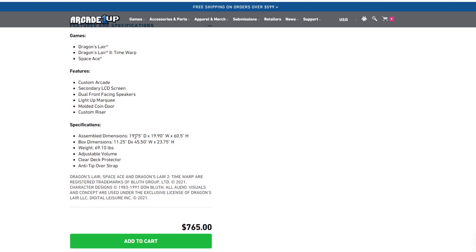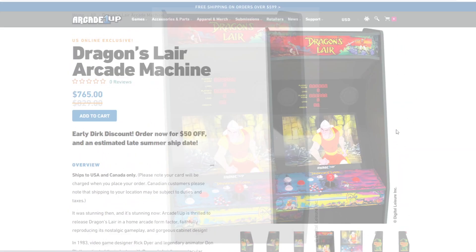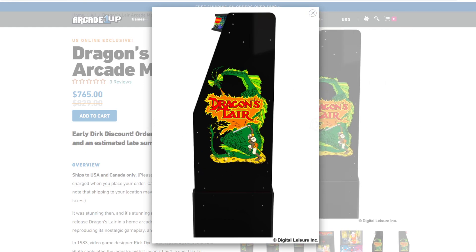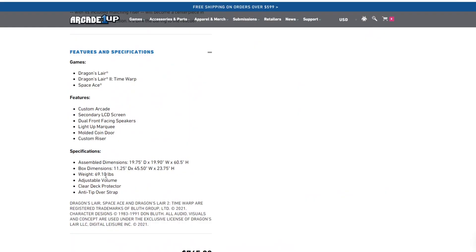The assembled dimensions are 19.75 by 19 inches width, and 60.5 inches height. For those of you wondering, this is going to be a taller cabinet like Tron — the height already tells it. You can see right here these four screws — anytime you're looking at one of these pictures it means there's an additional side panel extender put on, which seems to be becoming the norm for Arcade 1Up right now. Weight is going to be 69.10 lbs.